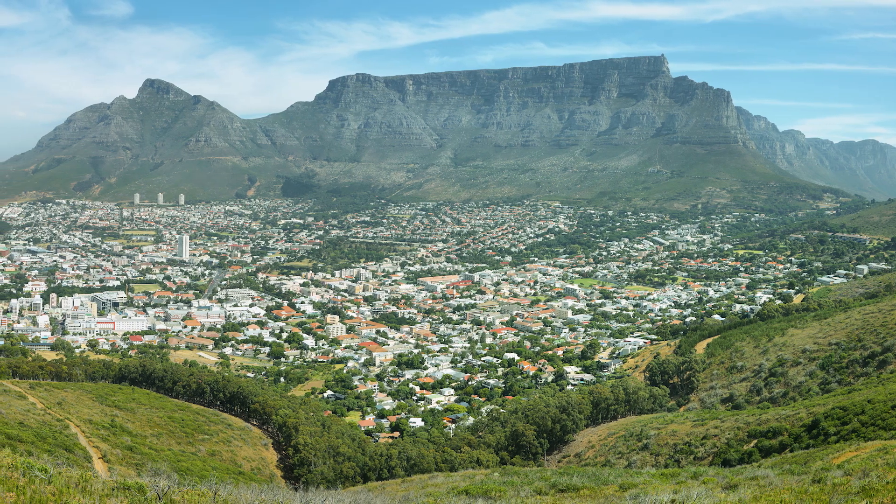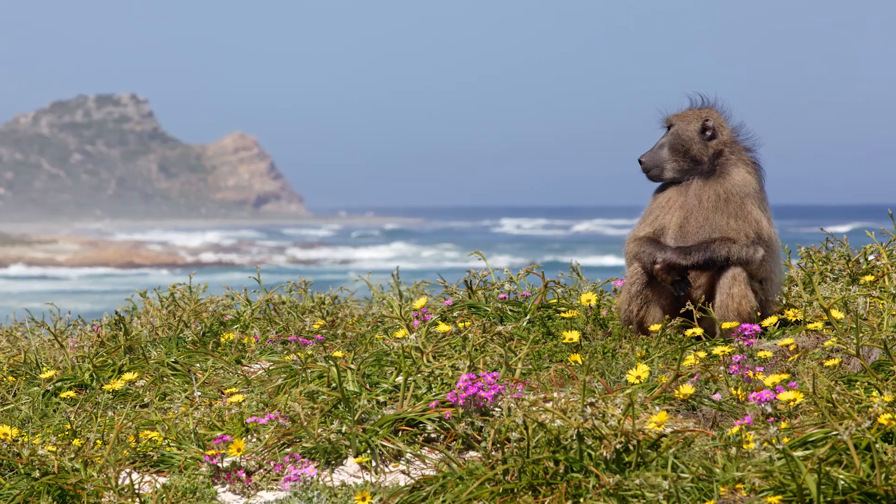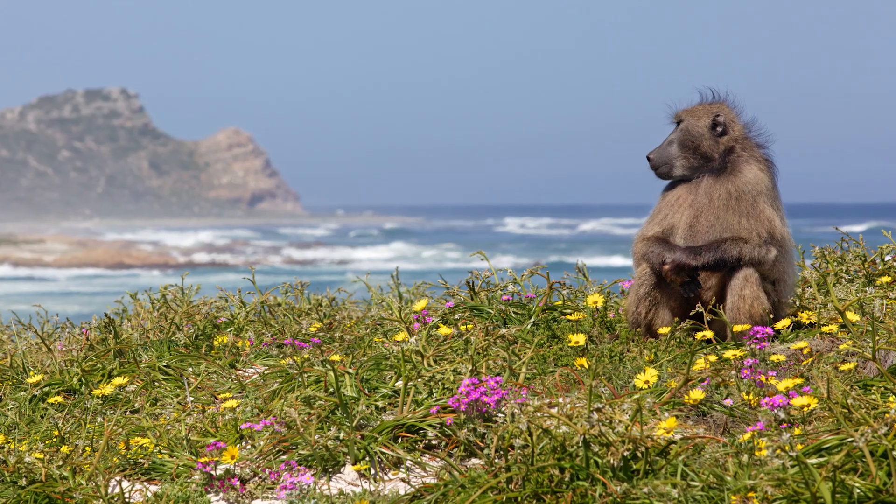From the summit you will have a beautiful panoramic view of the city, from the northern mountains right to the southern tip of the peninsula, which is the Cape of Good Hope. It gives an incredible view of what our city looks like, and you'll be able to see the other mountains to the west and to the east of Table Mountain.